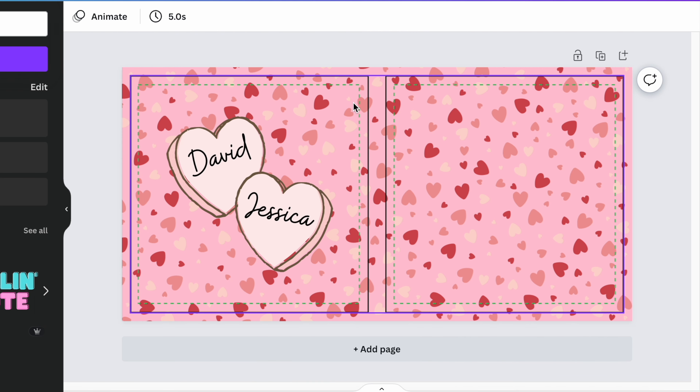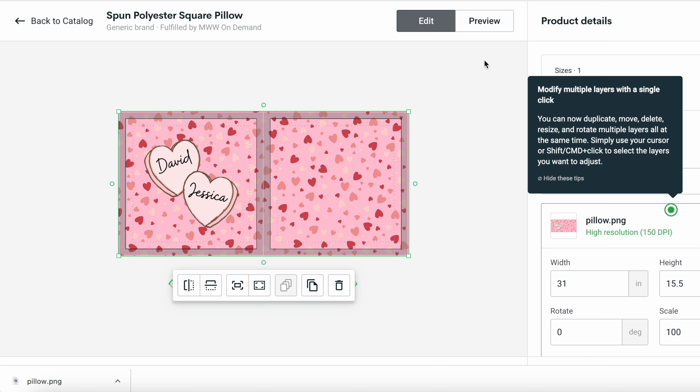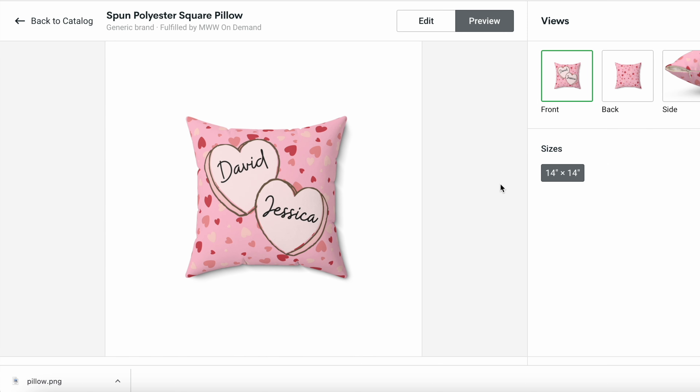Using the template that Printify gives you to download, I went ahead and created a personalized design on Canva with that conversation heart theme. I'm going to download that for Printify and then drag it onto our pillow design to see what that looks like. Now we can get a preview of what the pillow would look like — that is super cute.